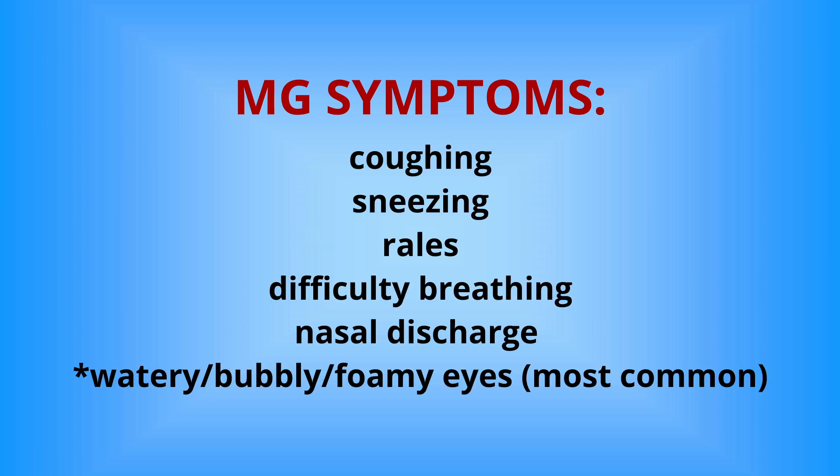Keep an eye out for these MG symptoms in your flock: coughing, sneezing, rales, difficulty breathing, nasal discharge, and the most common symptom — watery, bubbly or foamy eyes.